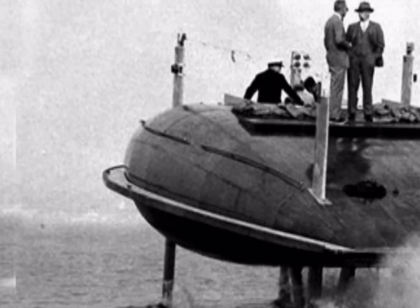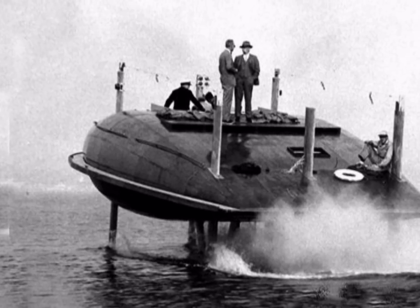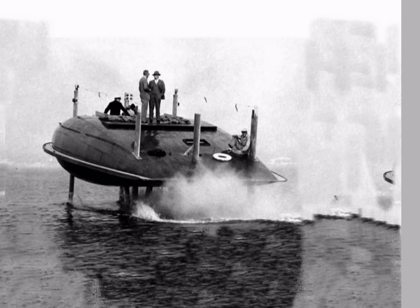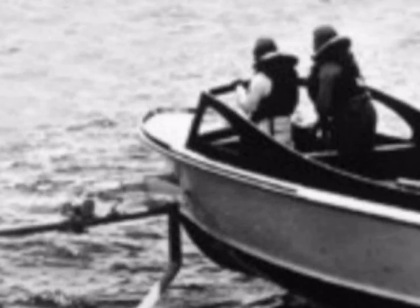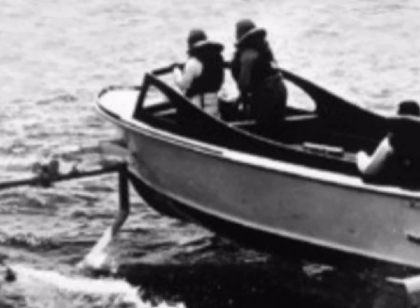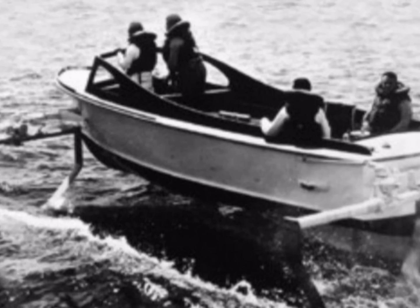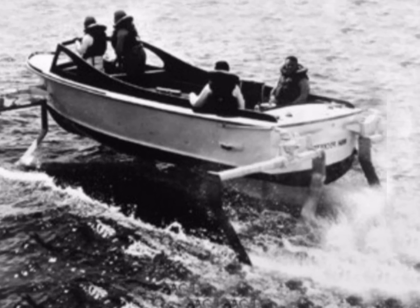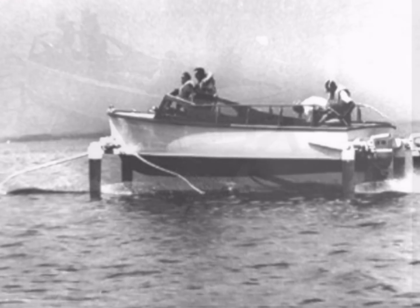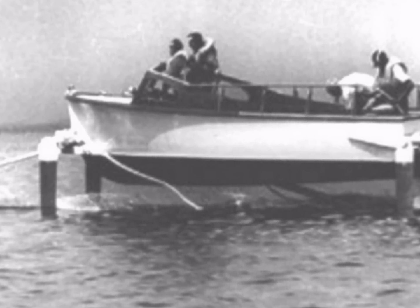Ten years later, a test hydrofoil named Lantern was created in the United States to evaluate a constant lift control system. It was one of the earliest hydrofoils using electronic controls. In 1951, the Office of Naval Research contracted with Baker Manufacturing for two 24-foot hydrofoils: the first, High Pockets, had a surface-piercing foil configuration, and the second, known as Hytale, had a fully submerged foil system.